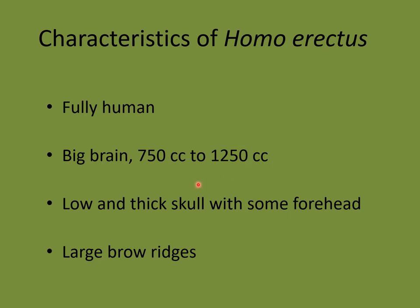Early on in the Homo erectus period, about 2 million years ago, their brain size was 750 cubic centimeters, but very quickly it developed into a larger brain. Many modern humans have a brain size of 1,250 cubic centimeters. They also had a low and thick skull with some forehead and large brow ridges.